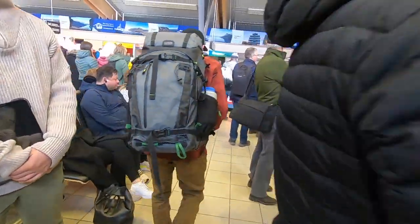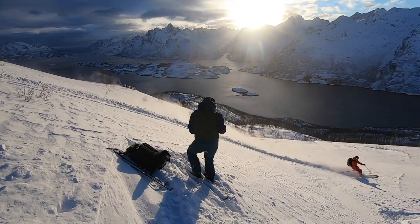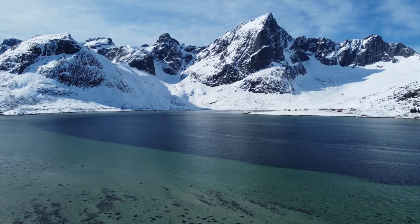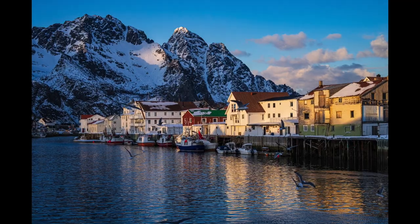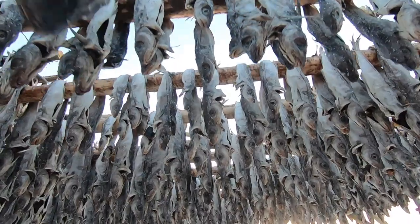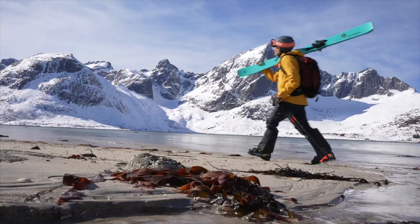I just returned from an incredible trip. My team and I spent two weeks in northern Norway on a shoot documenting backcountry skiing and adventure travel. We were in one of the most beautiful places I've ever shot — the Lofoten Archipelago. It's a place where giant snow-covered mountains rise straight out of the fjords and beautiful fishing villages are found around every corner. Before I take you on my arctic adventure, I'm going to give you the breakdown on all the gear needed to photograph this incredible place.